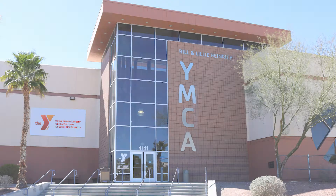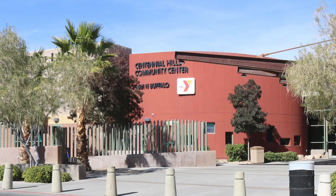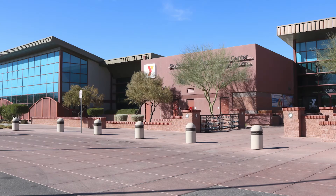When you join one YMCA, you gain access to all four of our Las Vegas locations. Each branch offers a unique experience and our members are welcome to try them all.